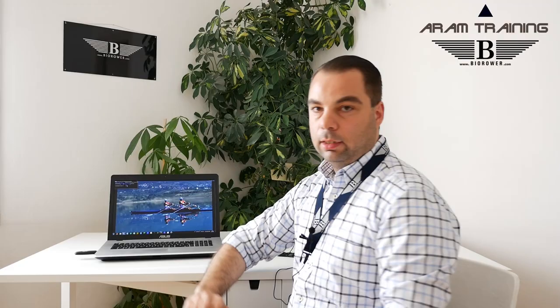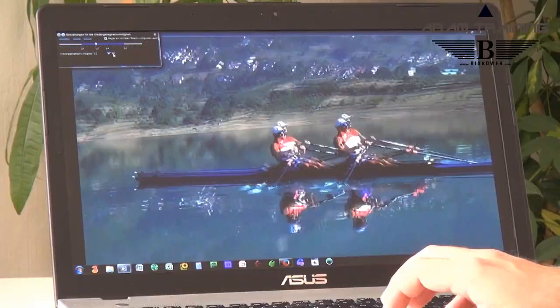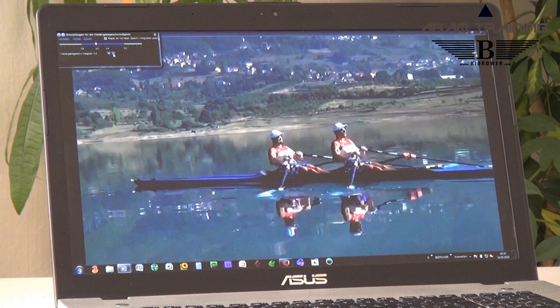You can see that with the last part of the leg drive, they're really emphasizing the upper body work, and this is what makes them so fast. You can see that they're still covering their blades in the water, which means that they really are able to propel the boat around an anchored blade.